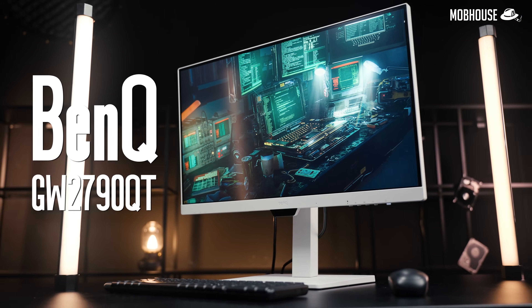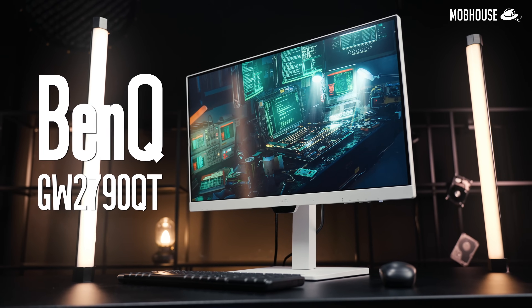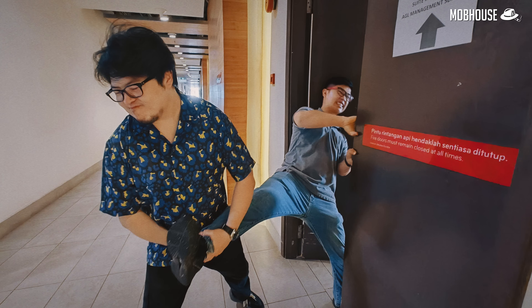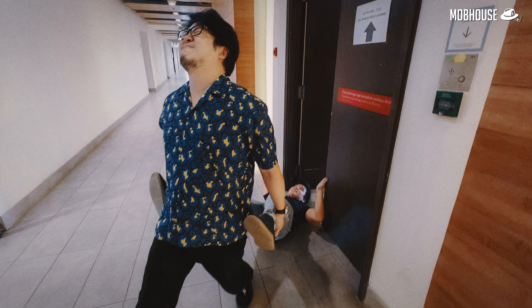This is the BenQ GW2790 QT Pi that they said is designed especially for programmers. So I decided to kidnap a couple of my programmer cousins to give their honest feedback on the monitor.